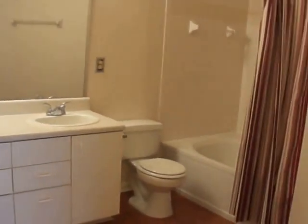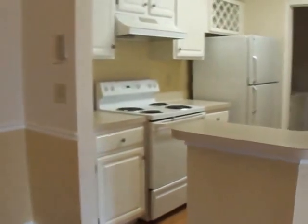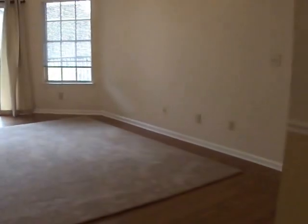The master bath has a double sink vanity, and a tub and shower combination with a large soaking tub. This is unit 2124 in the Sail Cove condo community — great location with lots of shopping nearby at the Town Center. For additional information, contact our office at 904-520-4283 or visit our website at www.propertymanagementpros.com.